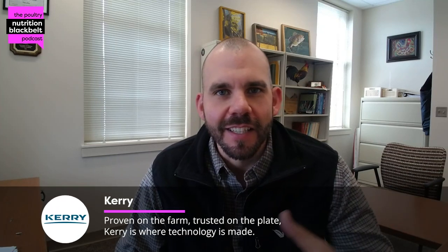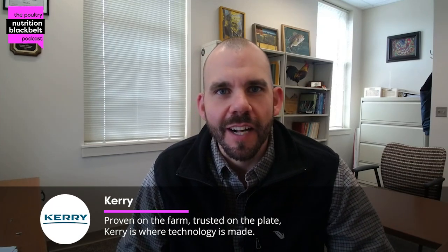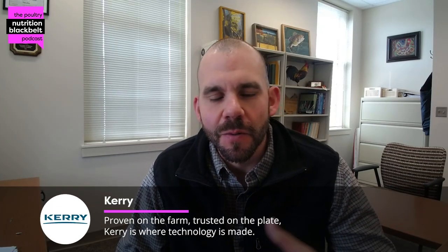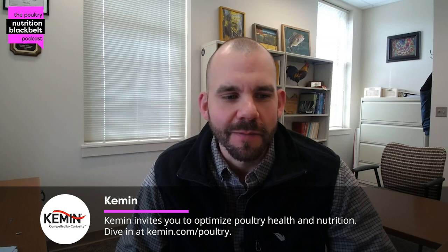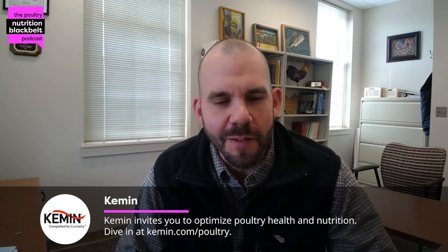Mitchell and I have known each other from my previous position at Arkansas — we actually worked together in a class and I've known you throughout your program. So I look forward to talking with you today and hearing what you've been doing since I left there. Good to see you, Mitch, and look forward to the conversation today.